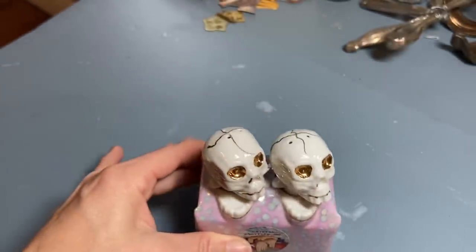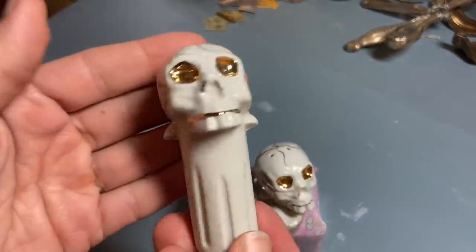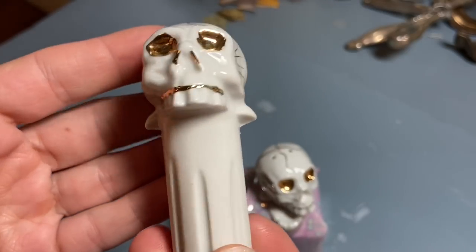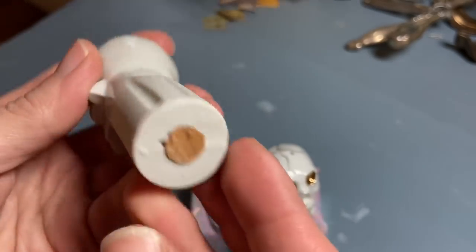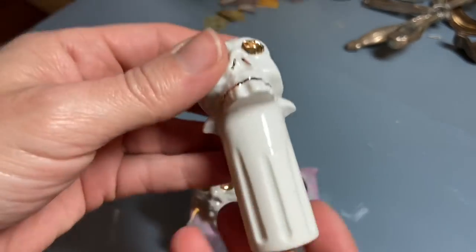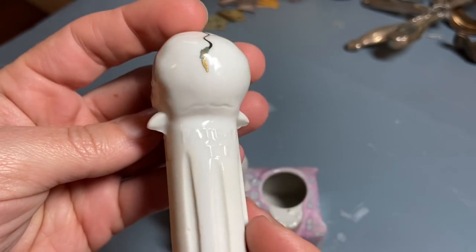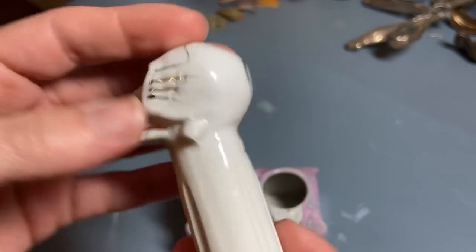When I brought them home, my mom said this will be perfect for Halloween. The lady obviously collected salt and pepper shakers — she didn't use her collectibles. Isn't that great?